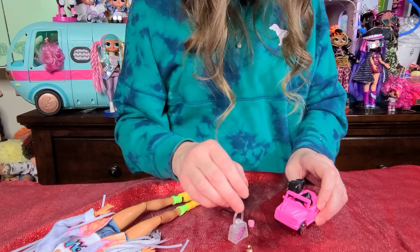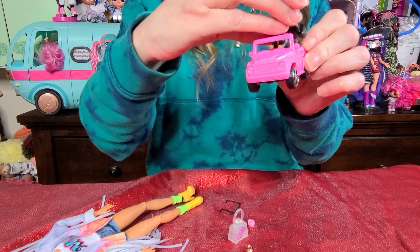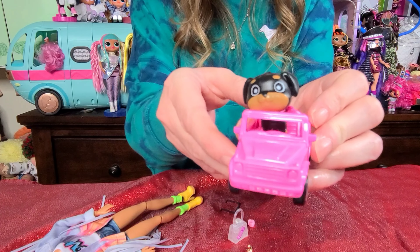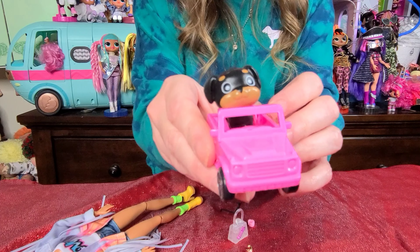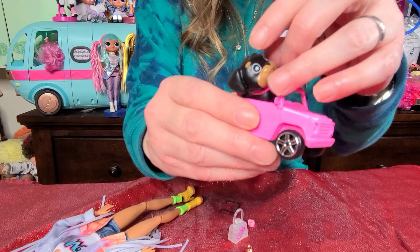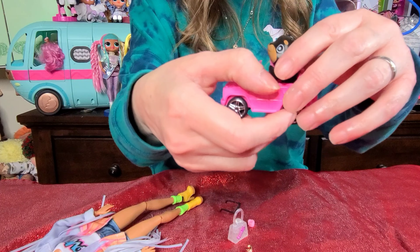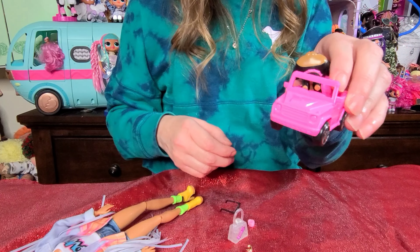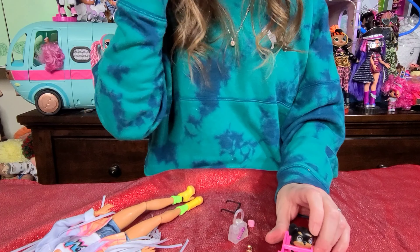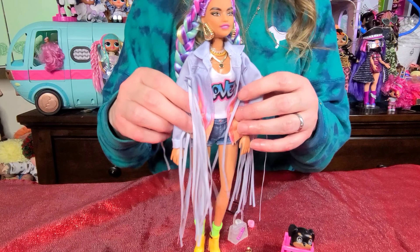This also comes with a little toy Jeep with her little doggy in it. I don't know what kind of dog this is supposed to be, but he is adorable and he has a pink collar on. And this is the little Jeep — very, very cute. I love it. I'm really, really impressed. They did such a good job. I love all the accessories. She's absolutely beautiful.